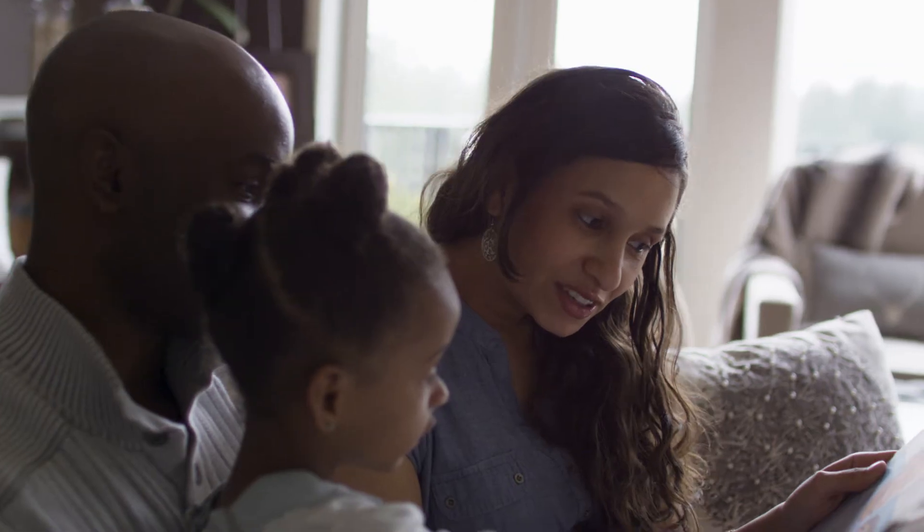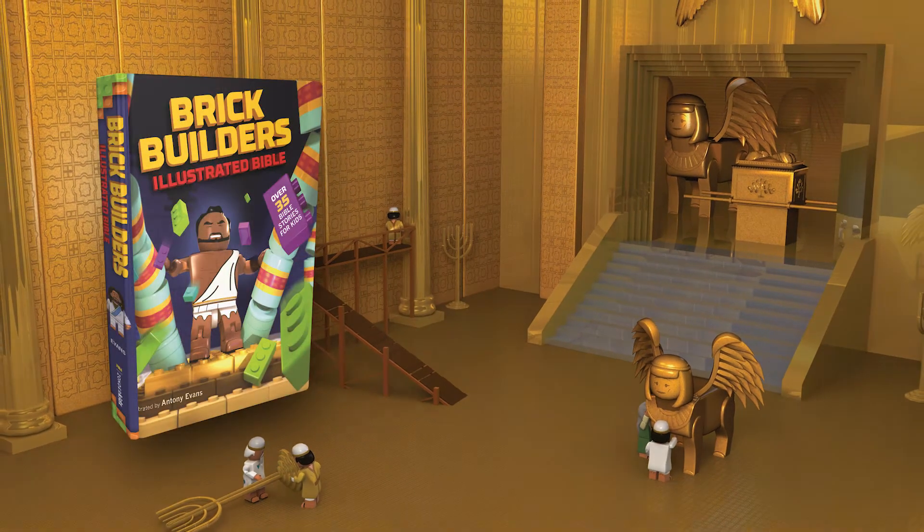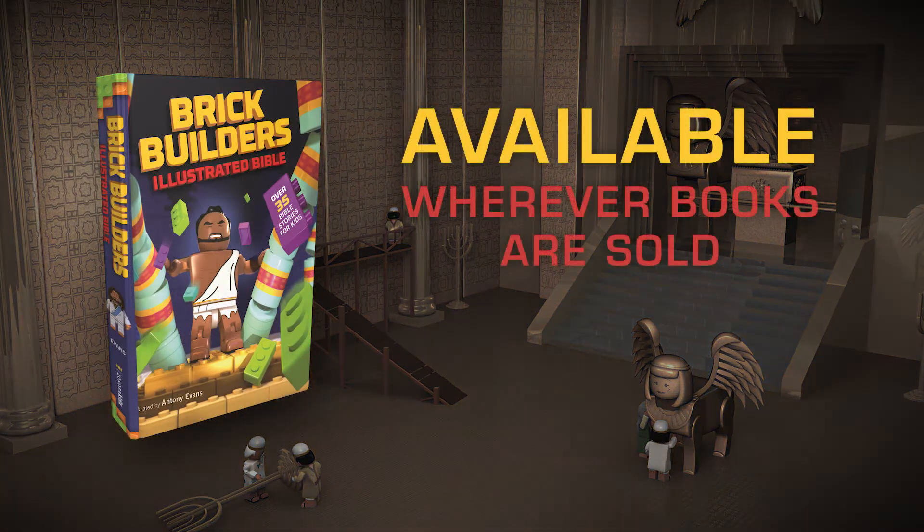Bring the whole family together with the Brick Builders Illustrated Bible and build their lives on the solid foundation of God's Word.